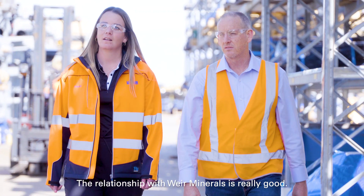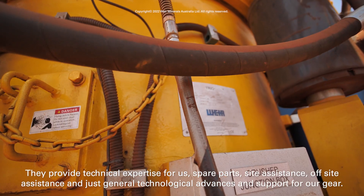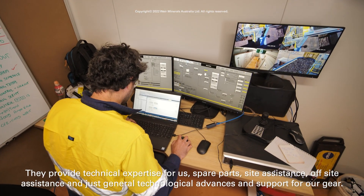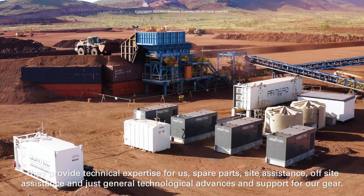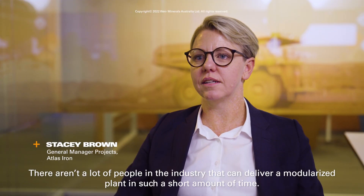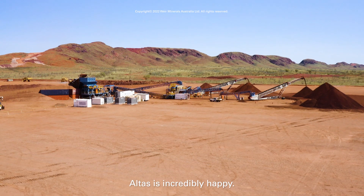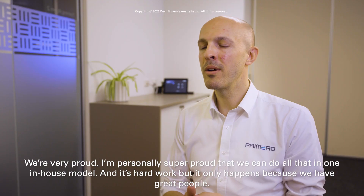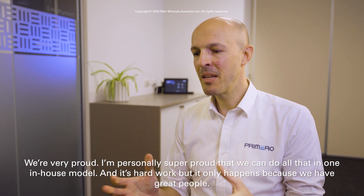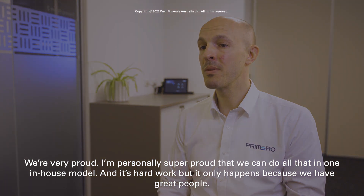The relationship with Weir Minerals is really good. They provide technical expertise for us, spare parts, site assistance, off-site assistance, and just general technological advances and support for our gear. There aren't a lot of people in the industry that can deliver a modularized plant in such a short amount of time. Atlas is incredibly happy. We're very proud — I'm personally super proud that we can do all that in one in-house model, and it's hard work but it only happens because we have great people.